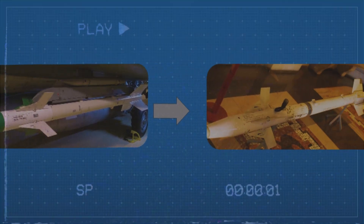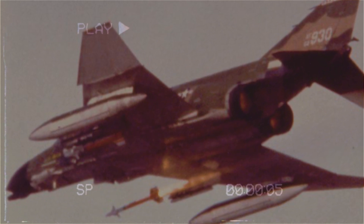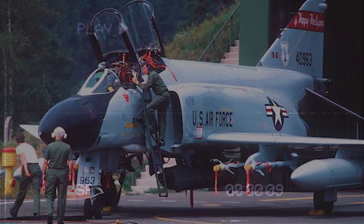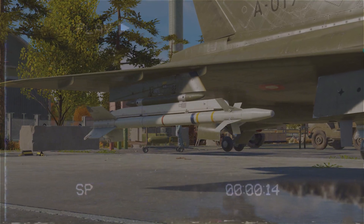The AIM-9N followed as an improved version of the J. It had a more advanced seeker and better resistance to countermeasures, making it much more survivable in combat. Compared to the J, the N had better lock-on capabilities and was more effective against maneuvering targets.